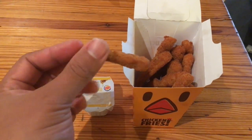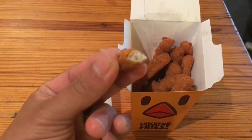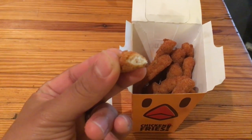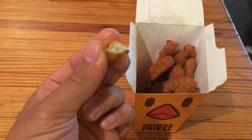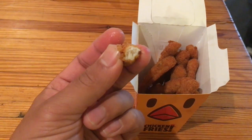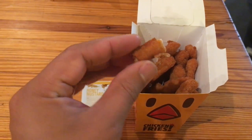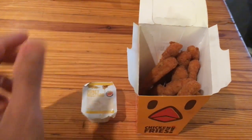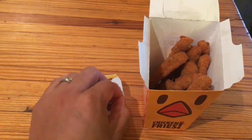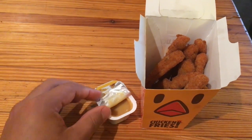I wasn't expecting the breading to be that thick. I'm gonna try another one just for reference. Yeah, the chicken meat does taste a little processed in my opinion — it doesn't taste fresh. But it's really the over-seasoned nature of the chicken fry that is overwhelming.